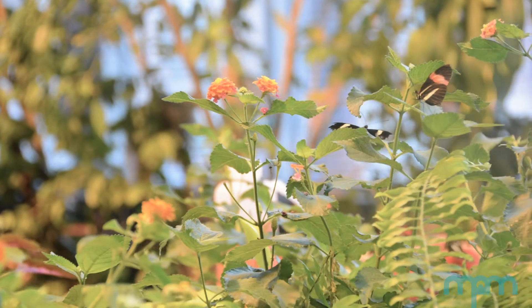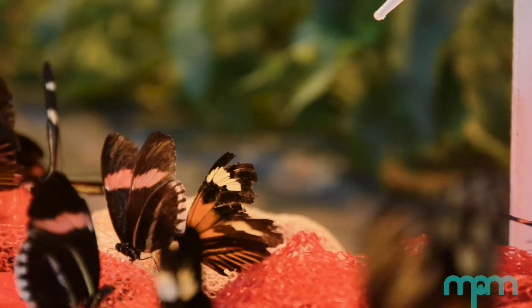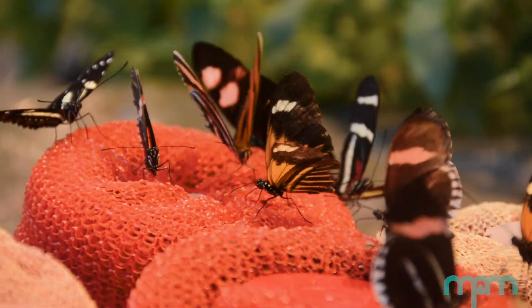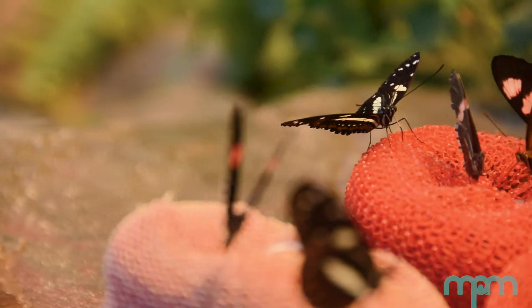They vary in color, size, and shape. Most would agree that our winged inhabitants are beautiful — their colorful wings and unique patterns are a sight to behold. But did you know that butterfly wings are not just beautiful? They are also essential to a butterfly's survival.